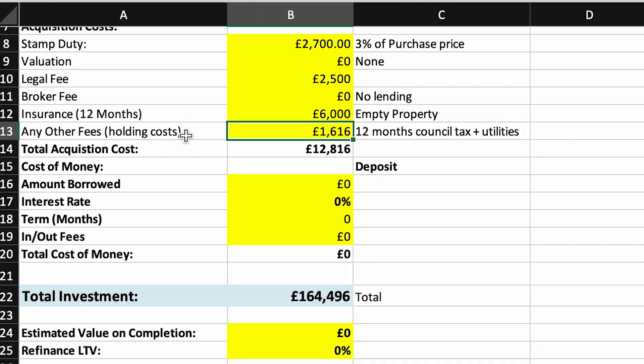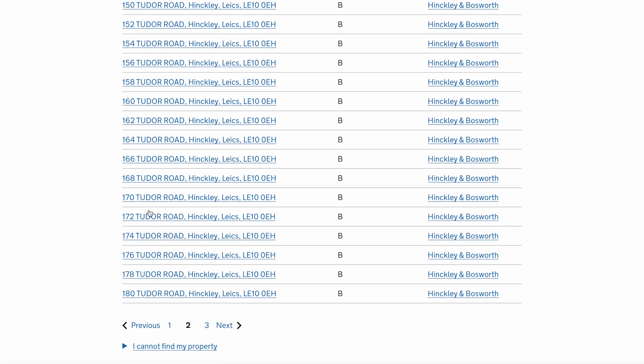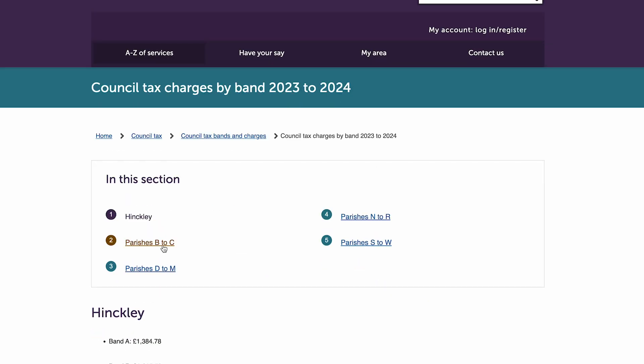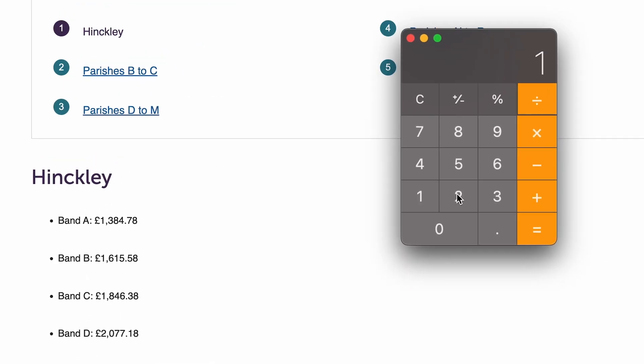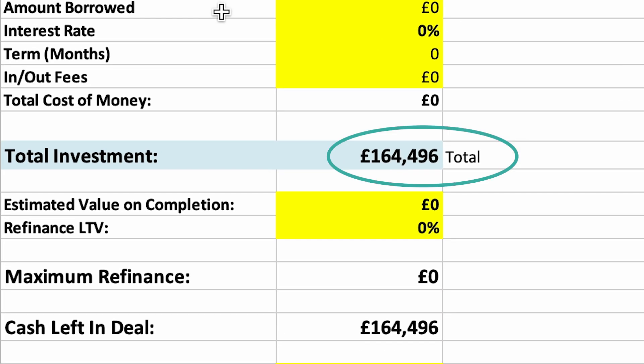Holding costs — things like council tax and utilities that you pay while owning the property but which don't go into the refurbishment. Council tax came out at £135 per month from the local council website, plus a couple of hundred pounds for minimal use of electricity, gas and water for the year. The total investment for this project would be £164,496.